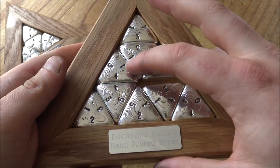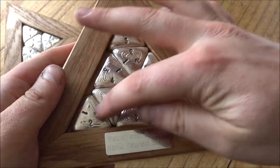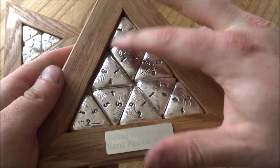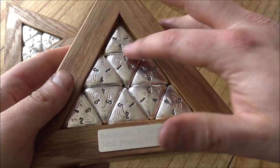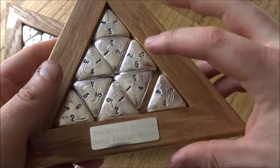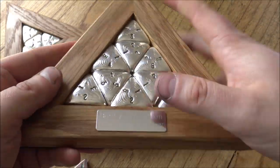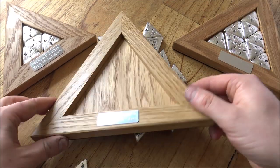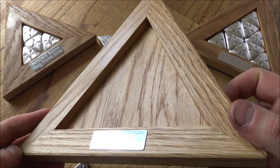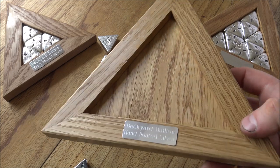I thought it would be easy — we know the sides of the triangle so we'll just extrapolate from that to make the board. But as you can see, the pieces kind of twist and turn in on each other because of the different sizes, depths, and the hand-poured silver nature of them. They're not perfectly triangular, so it was really difficult to get a board that fits properly. A big thank you to dad — these boards are made from really nice fine English oak.